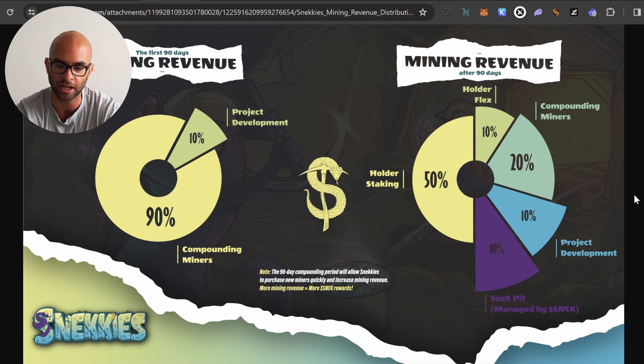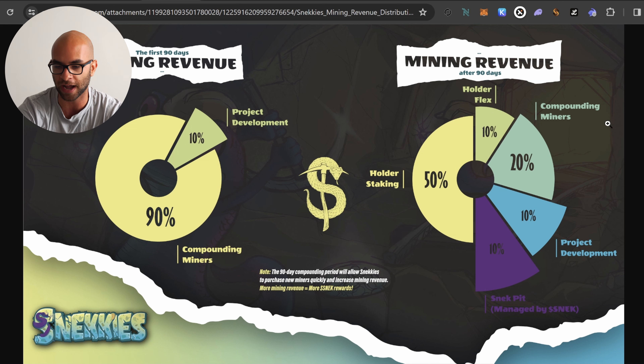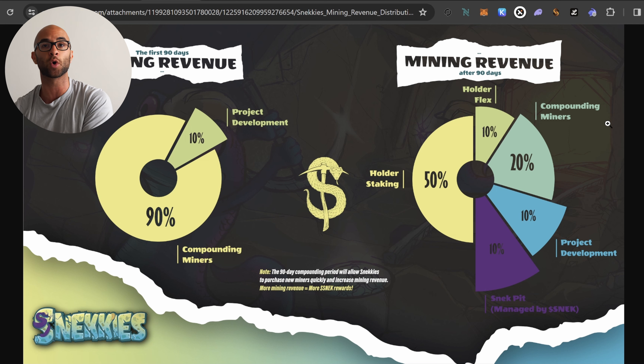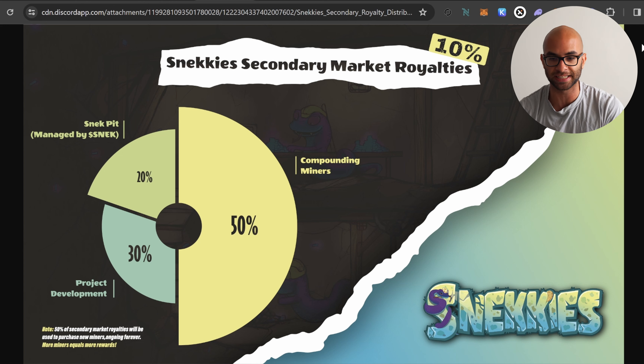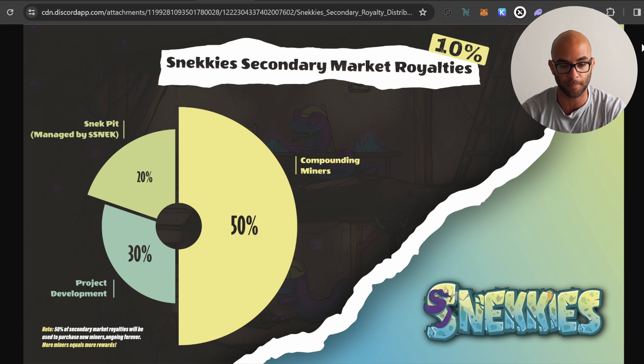After this 90-day period, they're gonna have 50% for the holders that are staking, 10% is going for the holder flex, which is different incentives and compensations that these holders can vote on of how they actually want those different rewards. Another 20% is gonna go back towards compounding these miners, 10% for the project development or team, and then the final 10% is going to the Sneck pit, which is actually managed by the main Sneck meme coin project. They're also going to be taking their royalties from the secondary, which is gonna have a 10% royalty. 20% of that is going to the Sneck pit, 50% is going towards compounding miners, and then another 30% is going towards project development.